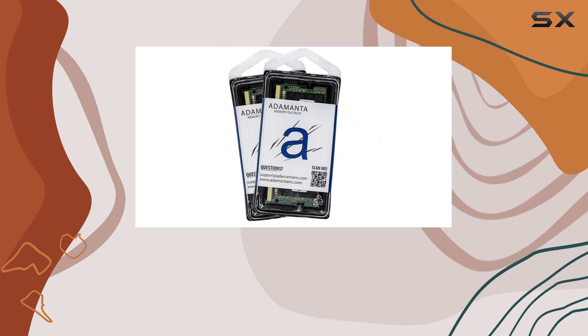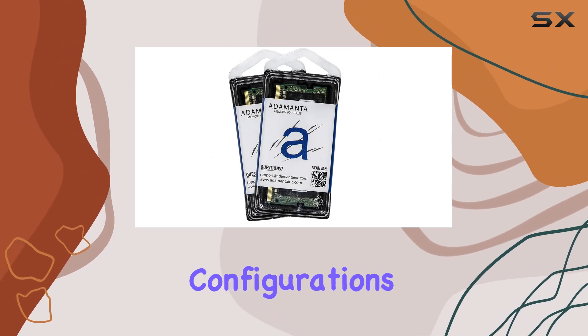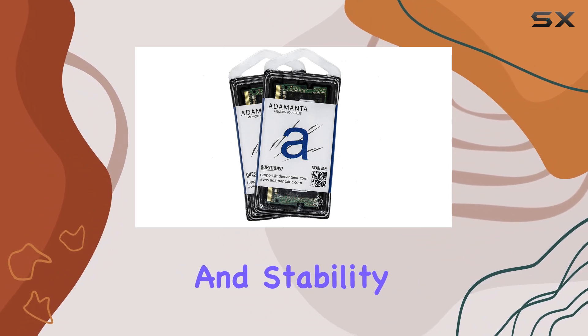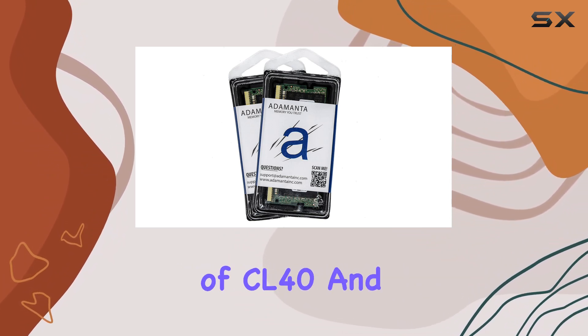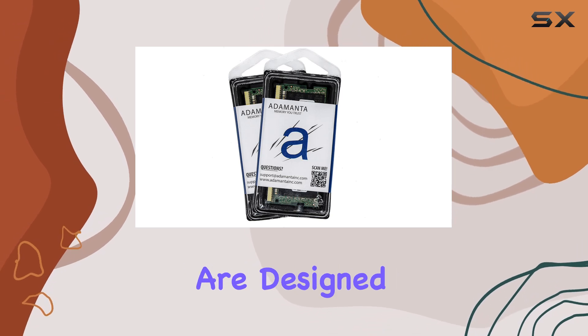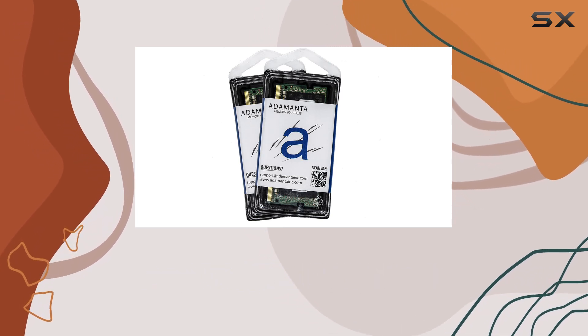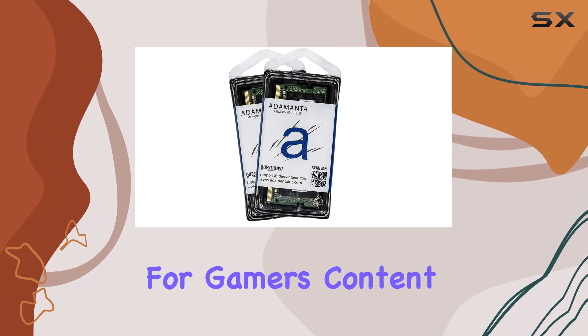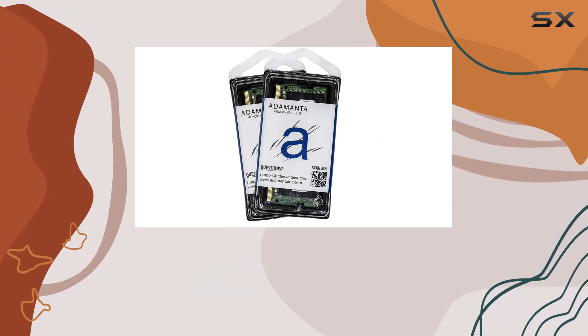The modules come in 1Rx8 single rank configurations, which is optimal for maintaining high data integrity and stability. With a latency of CL40 and operating at just 1.1 volts, these modules are designed to be both fast and power efficient. They're ideal for laptops, making them a great fit for gamers, content creators, and professionals who need reliable and fast memory.